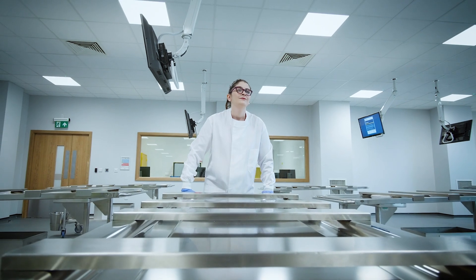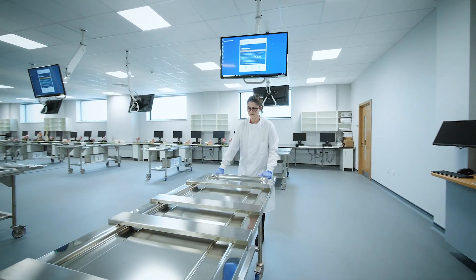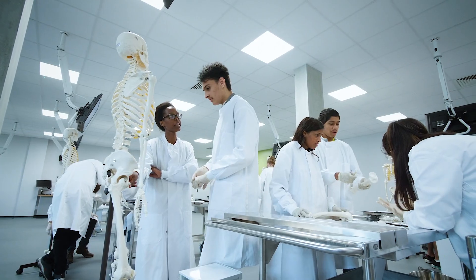My name is Amanda Hunter. I am the Senior Human Anatomy Technician at the Anglia Ruskin School of Medicine. Recently we have invested 20 million pounds in a state-of-the-art new medical school facility.